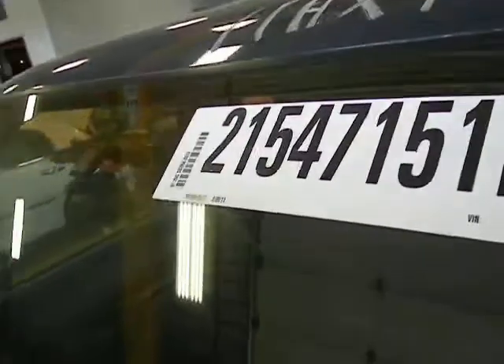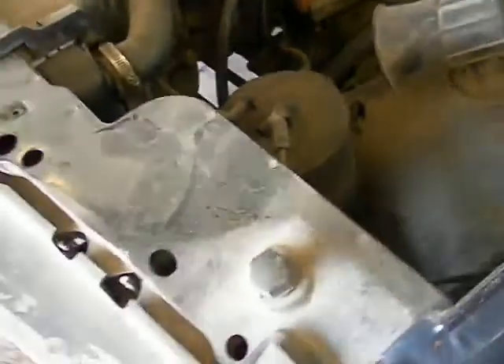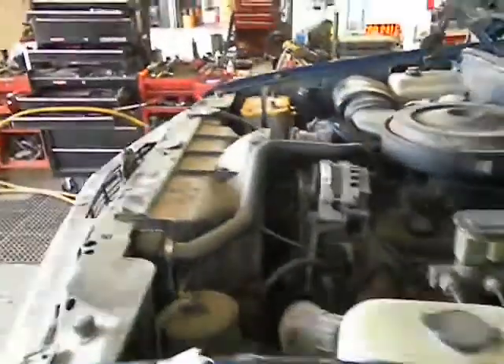11HX128, 1991 GMC Sierra. What is it? 5.7 automatic, four-wheel drive, 164,160 miles.